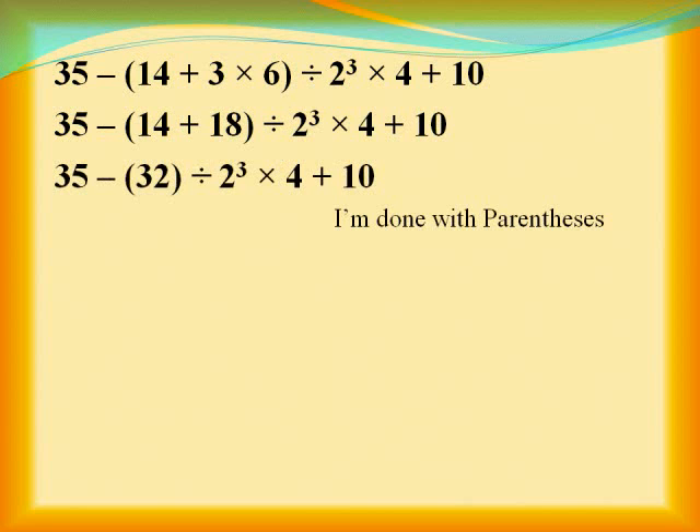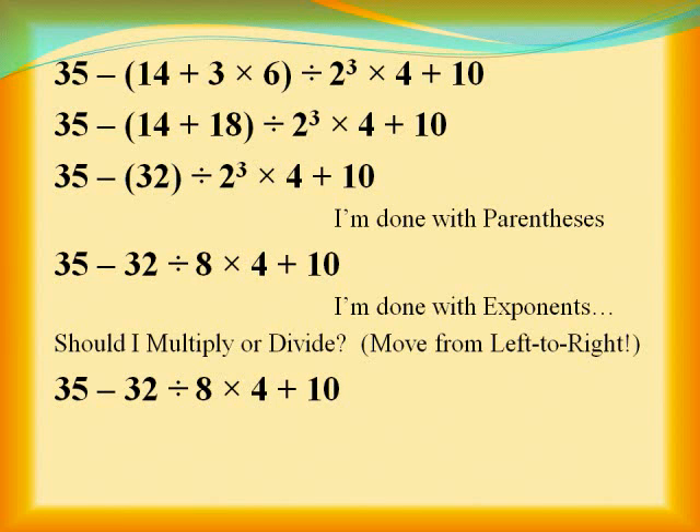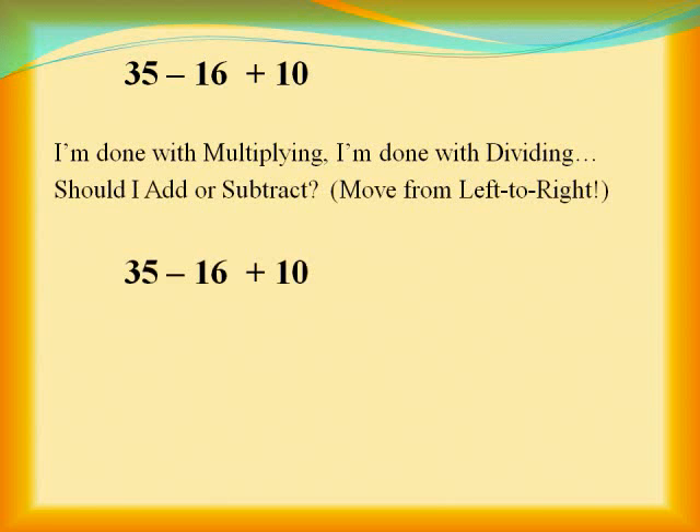I'm done with parentheses, I'm done with exponents — should I multiply or divide? Moving left to right. I'm done with multiplying, I'm done with dividing — should I add or subtract? Moving left to right.